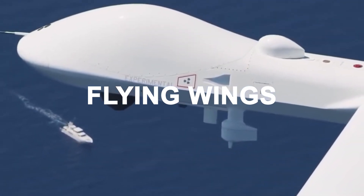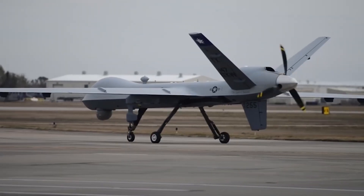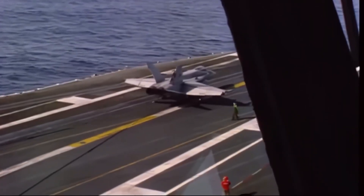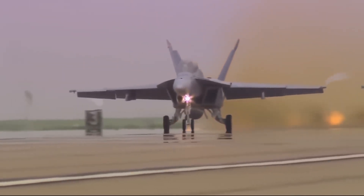This is why flying wings, which lack traditional stabilizers, are utilized in designs like the U.S. B-2 Spirit stealth bomber and stealthy drones such as the RQ-170. The elimination of stabilizers not only diminishes radar visibility, but also leads to decreased weight and drag, ultimately enhancing range and the aircraft's ability to maintain higher cruising speeds.